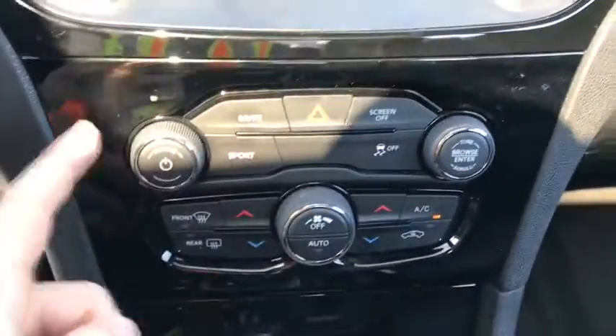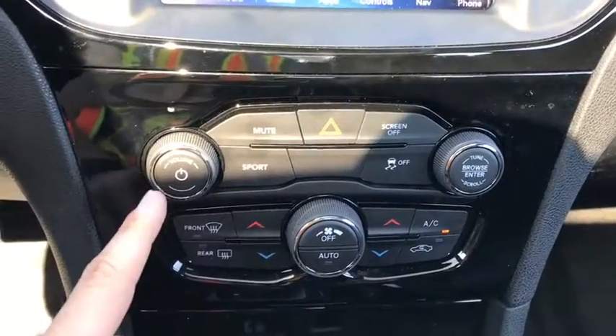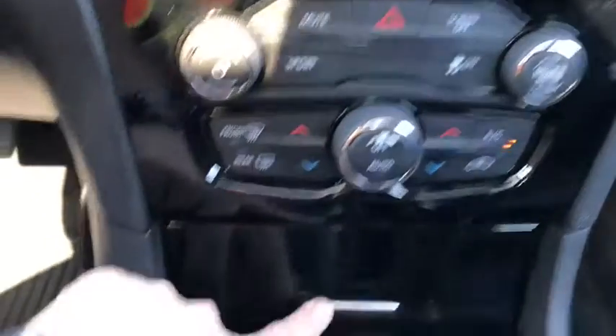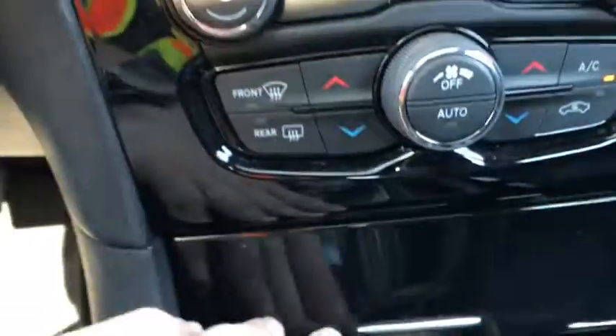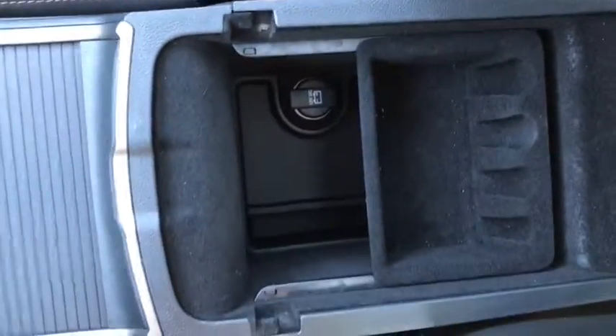Below that you have your volume and tuning controls, sport mode, and climate controls. In there you have storage as well as a power outlet. Then you have your gear shift, cup holders, and your center console that opens up.